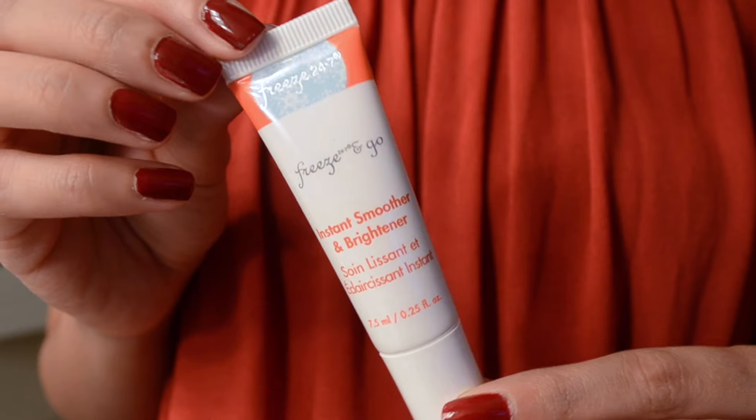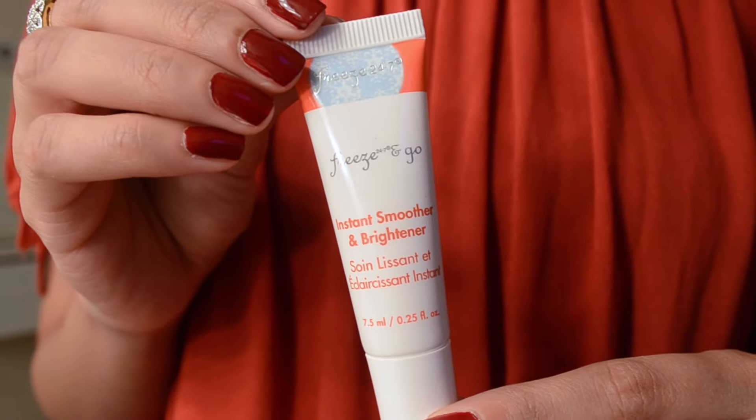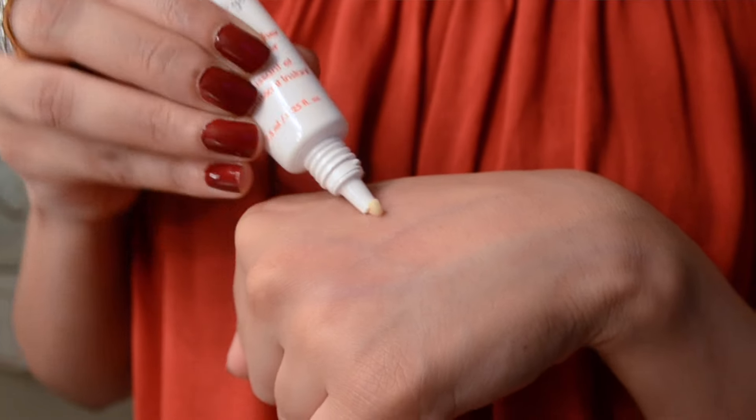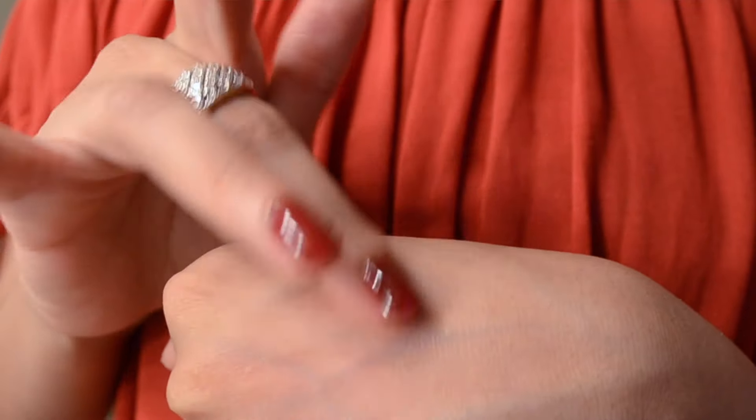I got two primer minis. One is the Too Faced Hangover X primer, which you may have seen me use — it's very hydrating and really nice. I always like trying primer minis before committing to a full size. I also got the Freeze 24/7 and Go primer, which is an instant smoother and brightener that can be used under or over makeup. It's similar to the Benefit Professional primer, smells really minty and nice.